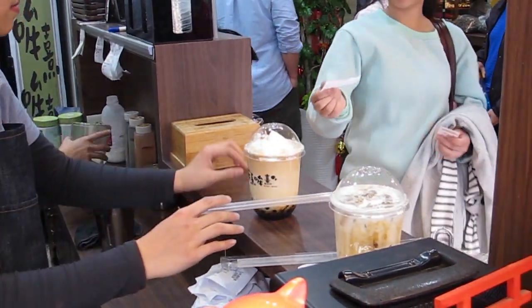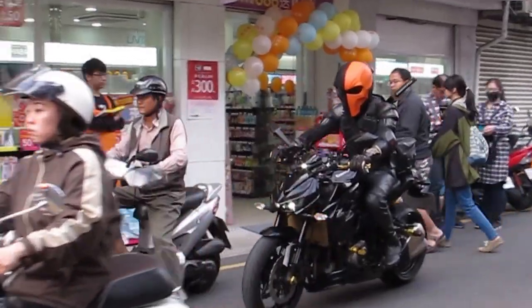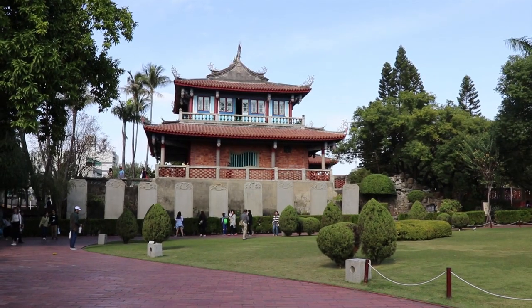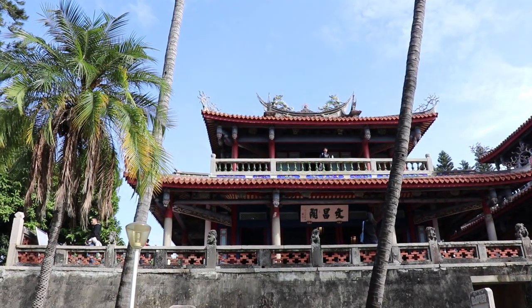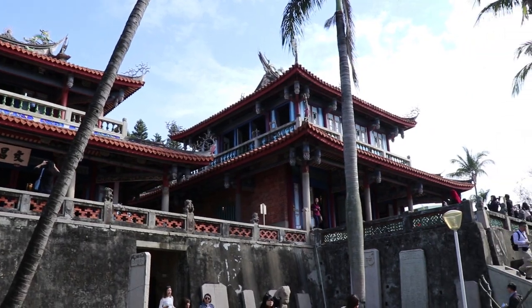The next stop is the walking street. Then it's Fort Provincia, which was built in 1653 during the Dutch colonization of Taiwan. It is now a Taoist temple.